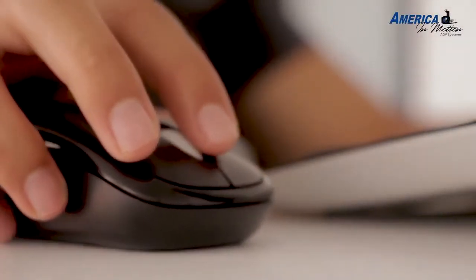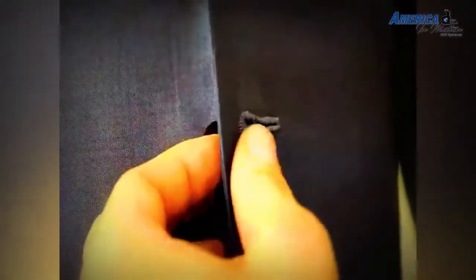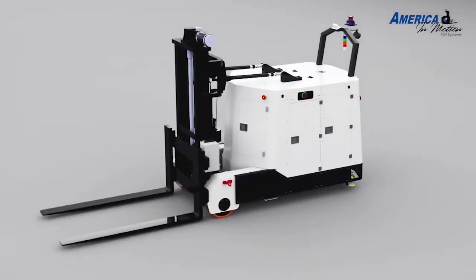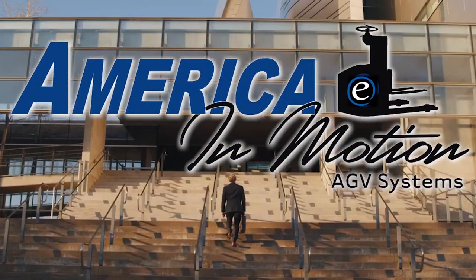It is a simple, modular approach to customized robotics. You can think of it as a store with not only one size of clothes, but many different sizes and alternatives offered to you, including a custom-fitted alternative should you need it. At America in Motion, we give you the opportunity to independently choose each function of your own robot — you can even put together the robot of your dreams.